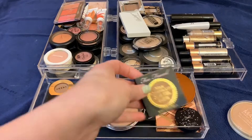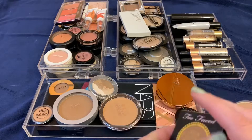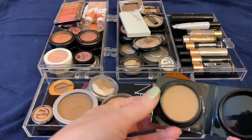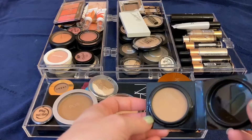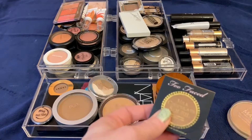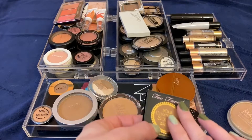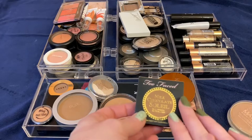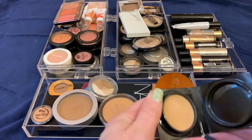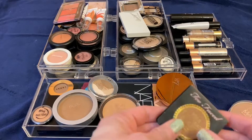I'm going to keep that. This Too Faced Milk Chocolate Soleil I got as a sample gift with purchase from Ulta. There are certain items — bronzers, blushes, mascaras — that I'm typically not going to buy high-end, so I was really glad when they sent this to me. I really enjoyed it, but it's gotten hard pan and it's old now, so I'm going to go ahead and get rid of it.